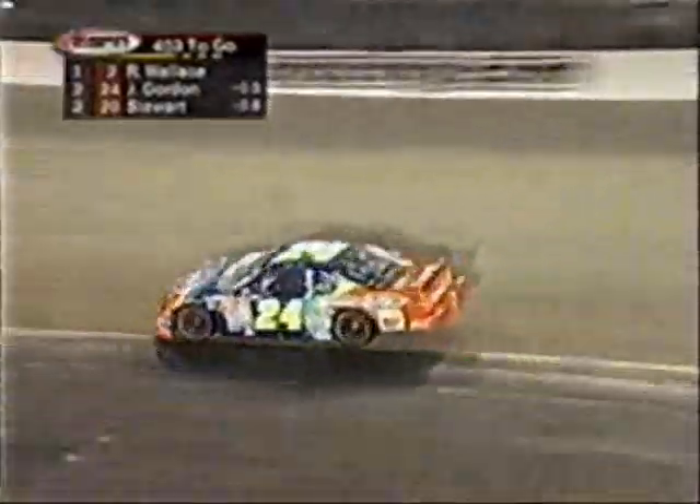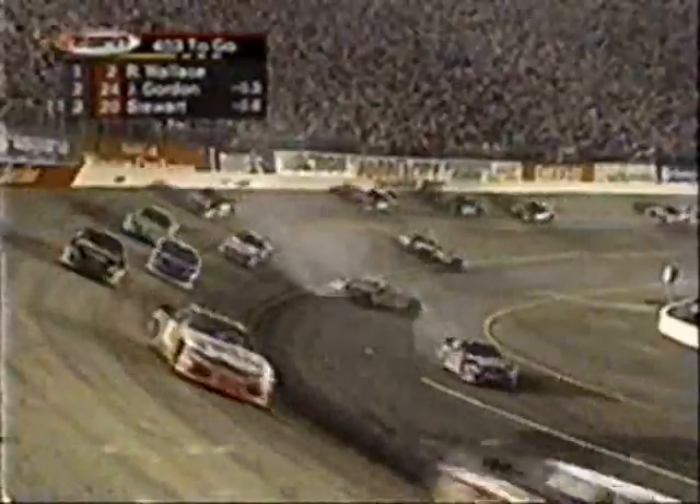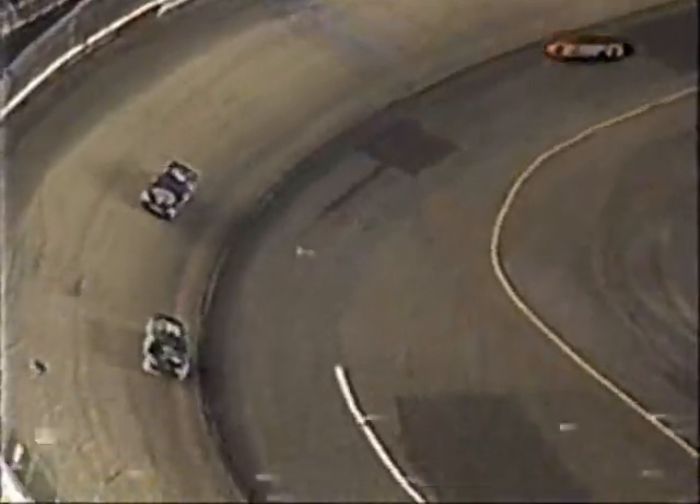Ward Burton and Dale Jarrett get together going into turn one. The 75 car is spinning, and the caution flag is up — caution coming out for the fourth time of the night, now on lap 98. Somewhat of a replay of what happened to Dale Jarrett a year ago; he was involved in a spin around lap 80. This time he's able to spin and continue on his way. The 75 car is involved, spinning to try to avoid the number two. Let's show you what happened just a moment ago up between turns one and two.